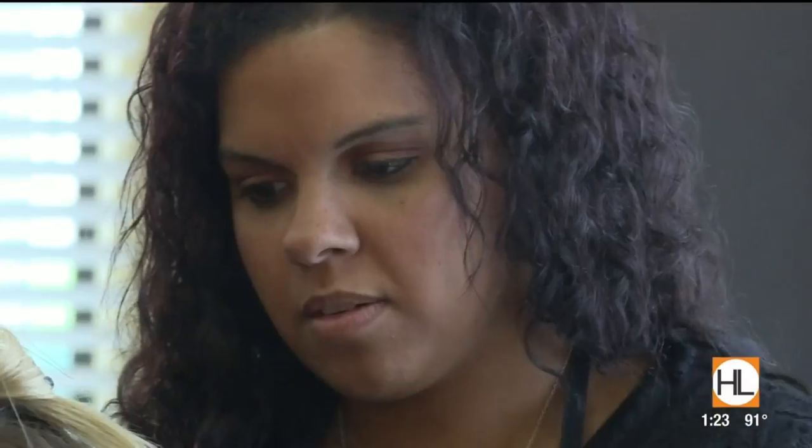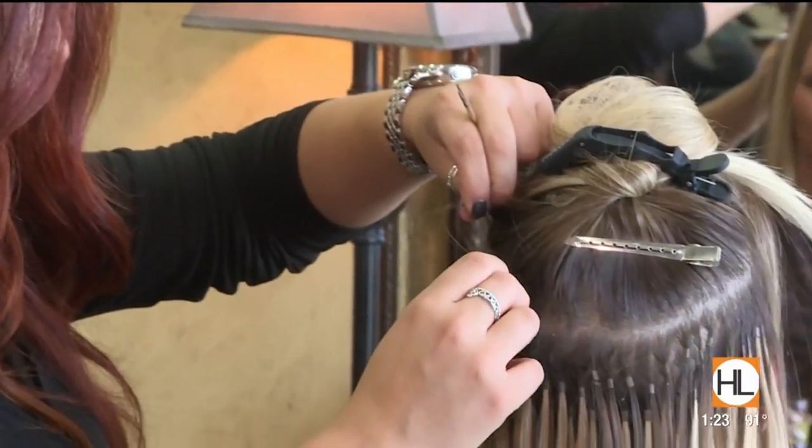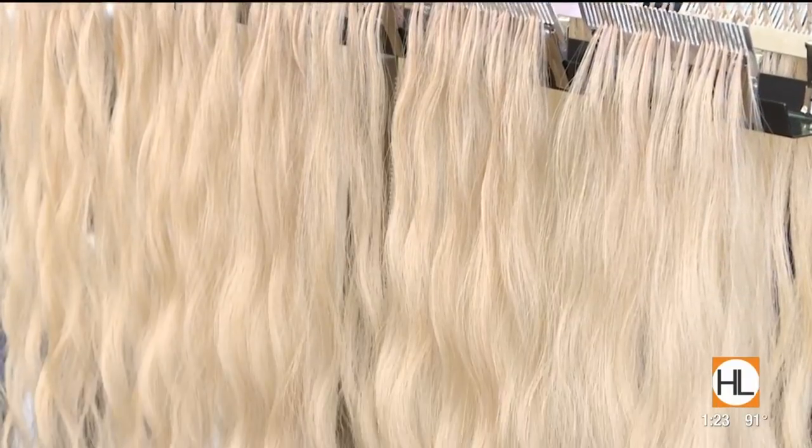Jessica, are the extensions heavy — what do they feel like? Oh no, they feel very natural. For the first couple of days you're a little uncomfortable, but after that I sleep normally, I don't put my hair up, it's so comfortable. I can wash it, blow dry, flat iron — everything like I would with my own hair.